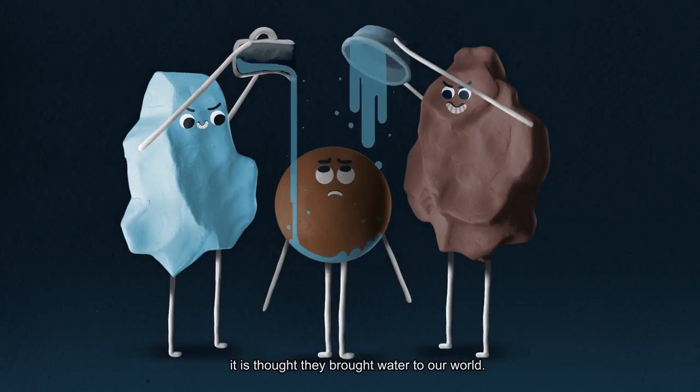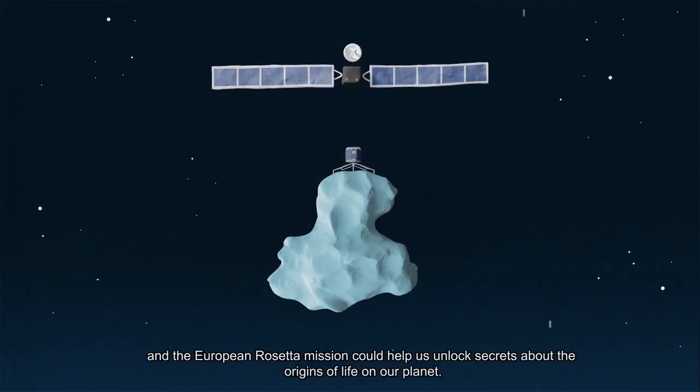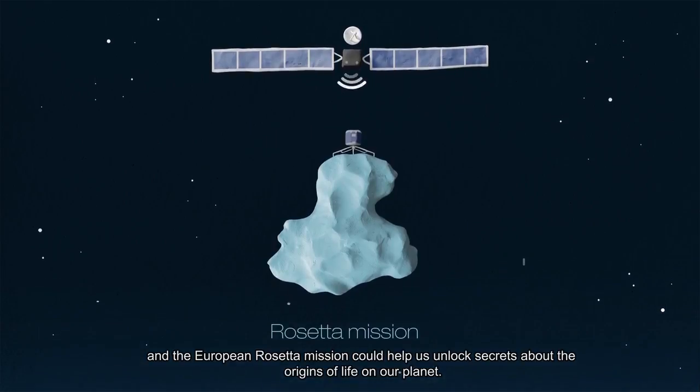The early Earth was hit by thousands of comets and asteroids. It is thought they brought water to our world. Comets may have also brought the ingredients of life to the Earth, and the European Rosetta mission could help us unlock secrets about the origins of life on our planet.